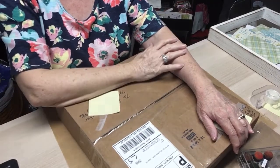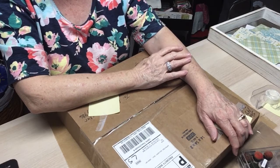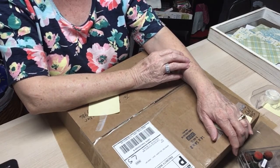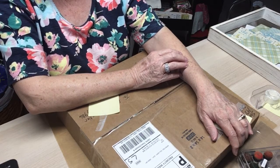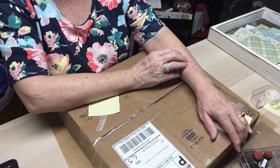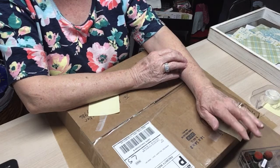Hello, everyone. This is Judy coming to you from My Scrapbook Loft. And if you're new here, welcome. If you are a returning subscriber, welcome back. Thank you all so very much. Thank you for joining me and for showing all of your support — I really appreciate it.